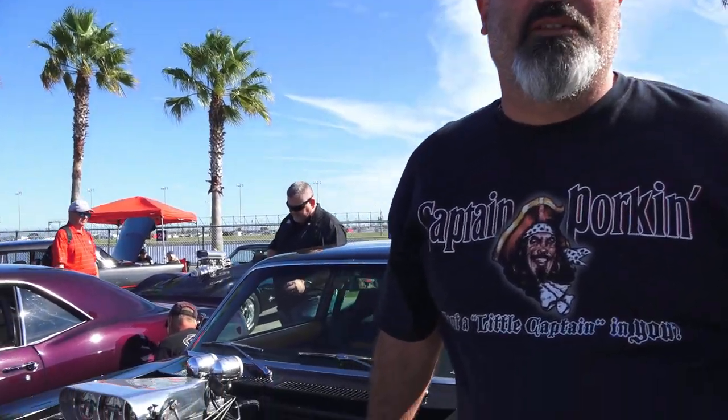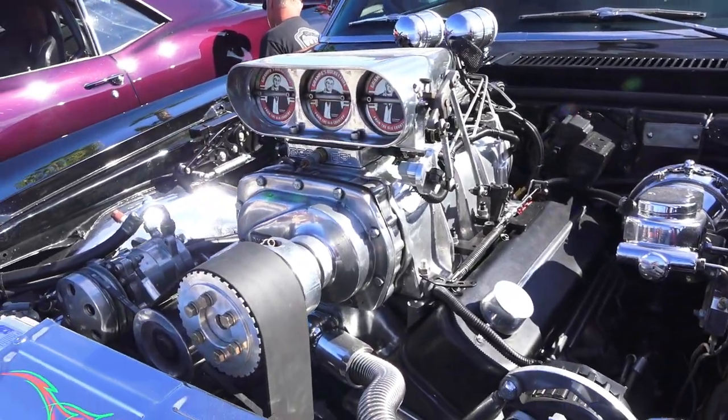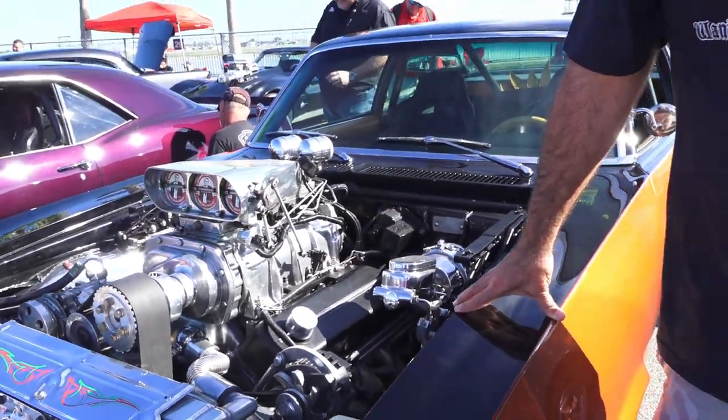I'm Lee Henson — 1969 blown Nova. 496 cubic inches, 671 blower, putting about 675 to the wheel, approximately 1,100 foot-pounds of torque. Hope you all enjoy the channel, and if my son's watching — hi Colton! Take care, bye.